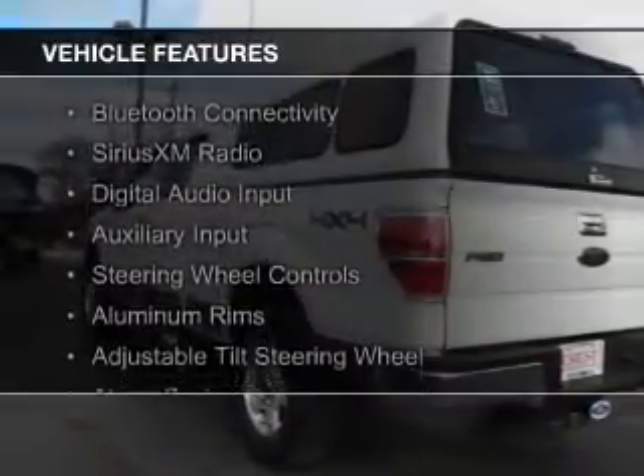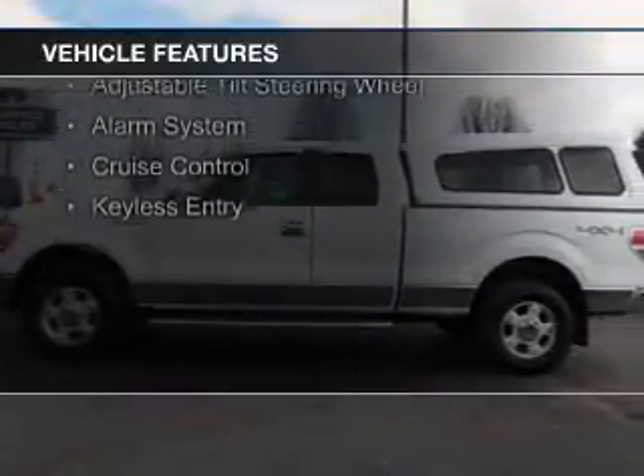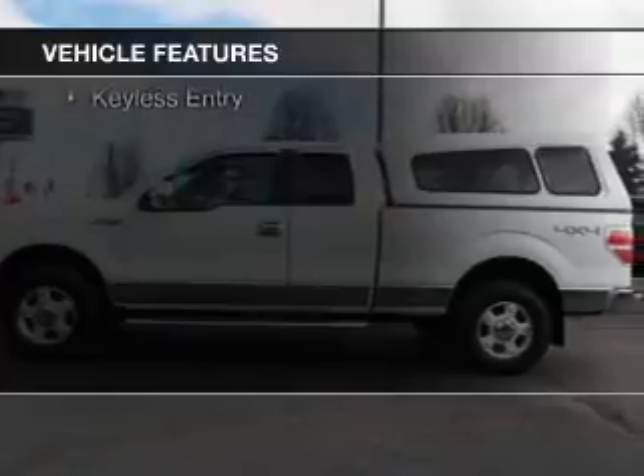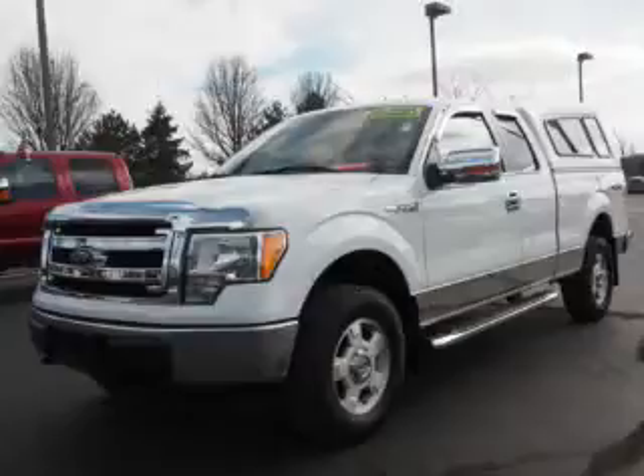The features include Bluetooth connectivity, Sirius XM satellite radio, digital audio input, and auxiliary input, steering wheel controls, aluminum rims, an adjustable tilt steering wheel, an alarm system, cruise control, and keyless entry.